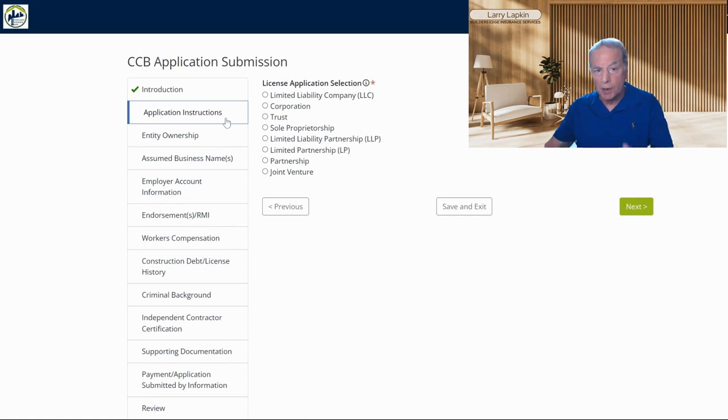These are all the same questions that are on the paper application — it's exactly the same, the only difference is you're doing it online. The first thing you come to is what type of business you're setting up: is it going to be a sole proprietor, an LLC, a corporation, and so forth? Most of you are either setting your businesses up as a sole proprietorship, an LLC, or a corporation.